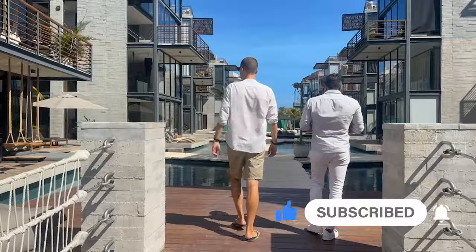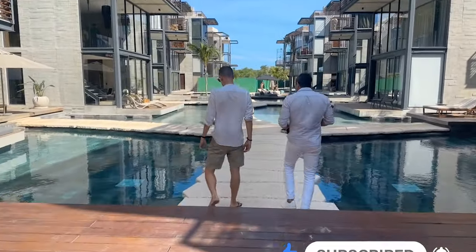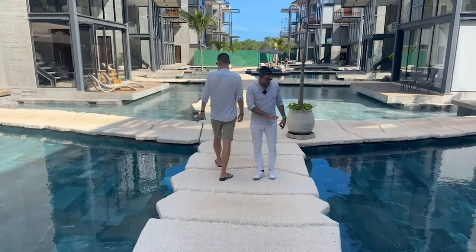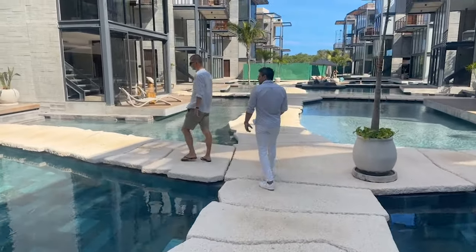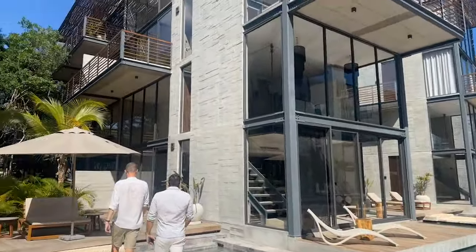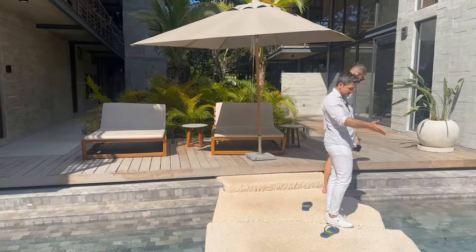For investors who want to invest in something they can also come down and enjoy for one or two months of the year — a fantastic property like this. The maintenance is excellent, the water is crystal clear. As an owner and investor, not only are you making five to six percent return, people are booking perhaps a little higher because it's unique, and you get to come and enjoy this whenever you want.